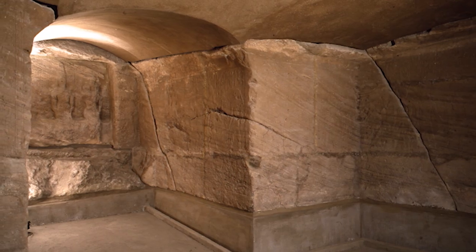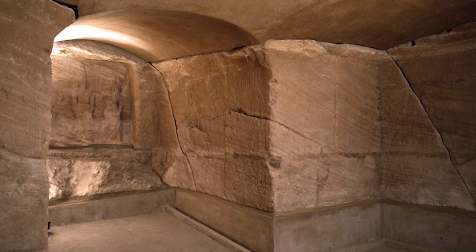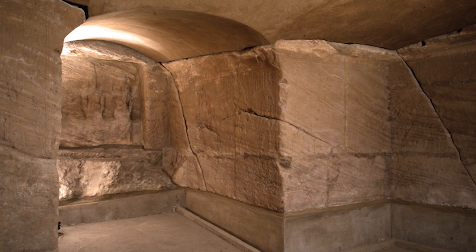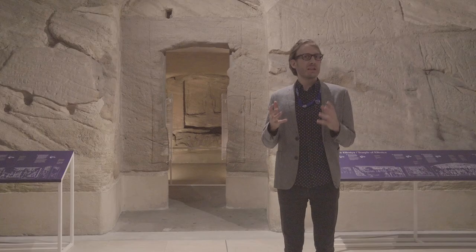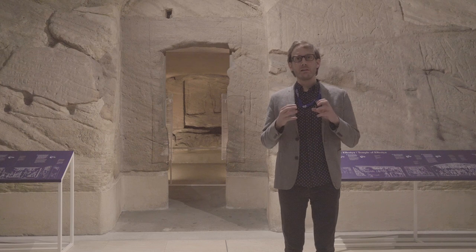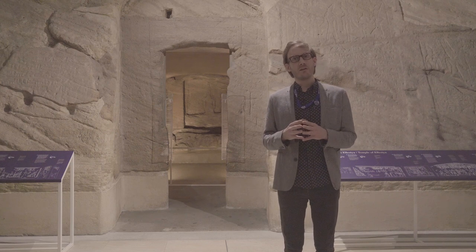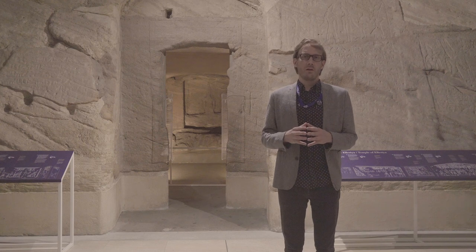This big temple is maybe a rather uncommon favorite object, but in my case I'm also not interested in the temple itself, but in the secondary inscriptions and graffiti that can be found on the outer walls and also inside of the temple.